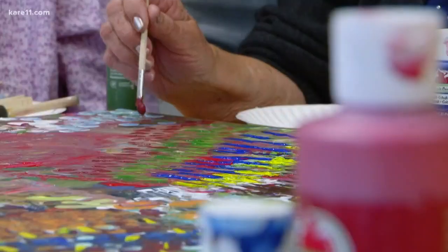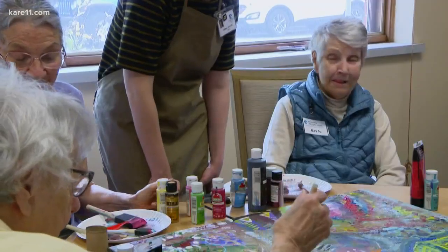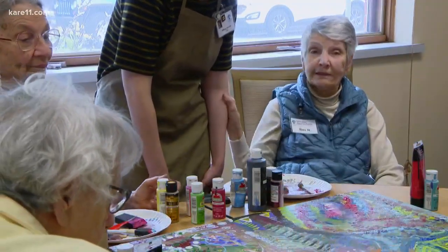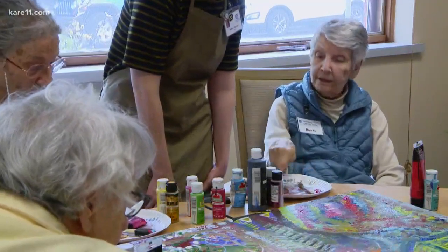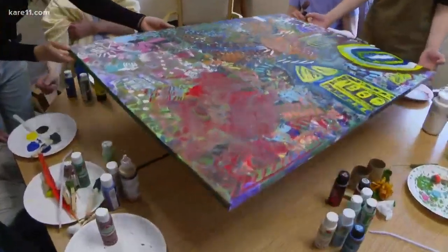What do you think of those colors together? When words fail, art speaks. It relieves tension and gives you a sense of achievement. They've spent three sessions adding to this canvas, and after a fourth, it'll hang on the wall at ICA Food Shelf. Rotate the painting — it'll just fit.